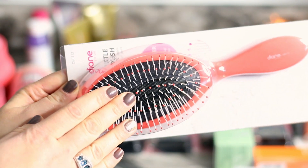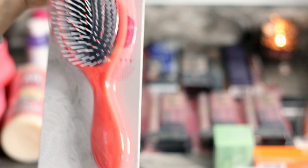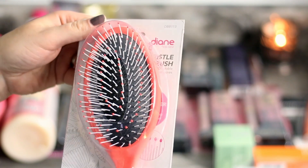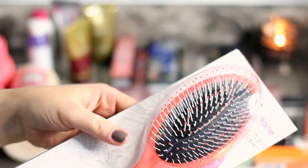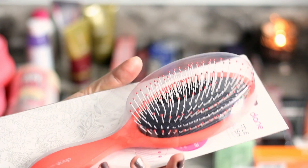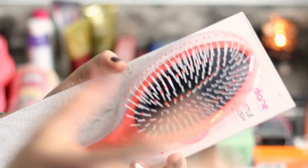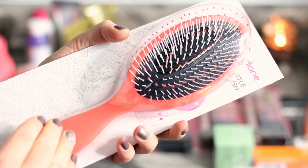I also got this brush — it was six bucks and seemed to have really good reviews. But honestly I'll probably return it — it's a bit too rough for me, almost like scratching. It just rips my hair out. My favorite brush of all time is the Wet Brush — I can never pronounce it — so I'll probably go to TJ Maxx and pick that one up.